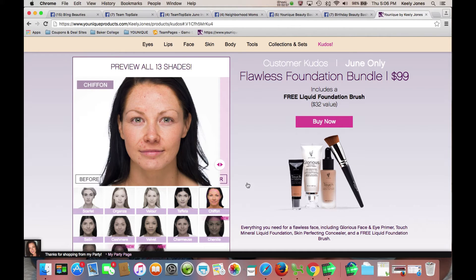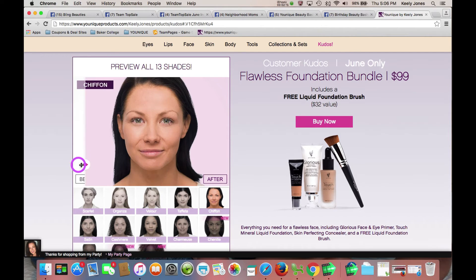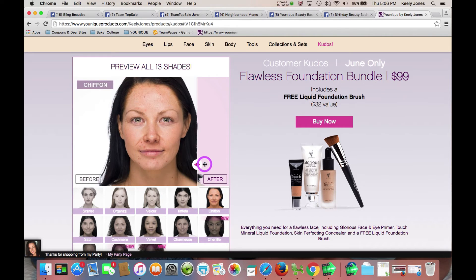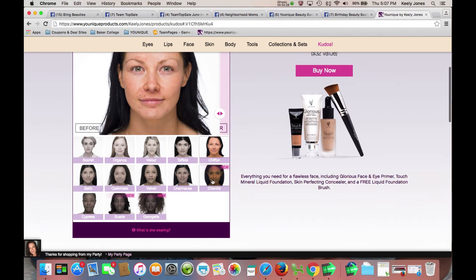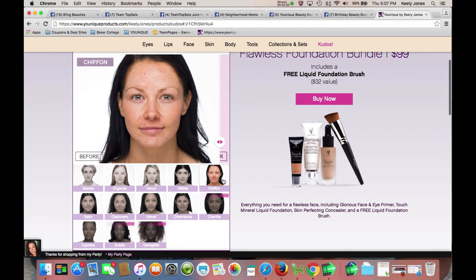And Chiffon — this is a wonderful example of the coverage that you can get. If you have any type of blemishes or spots on your face that you like to hide, take a look at this. That's her after, and there's before. We have 13 shades to pick from, so you can look through these and determine which one may be right for you.